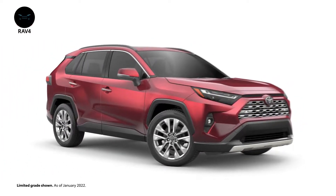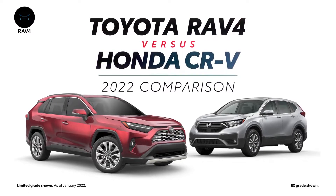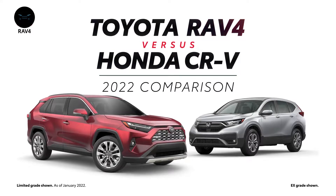The 2022 Toyota RAV4 versus the 2022 Honda CR-V. Let's learn a bit more about these compact SUVs.